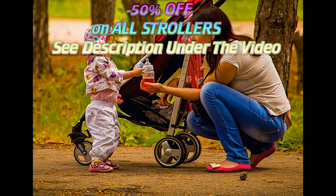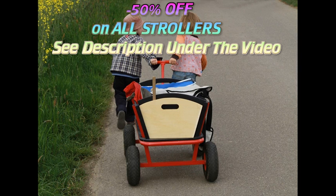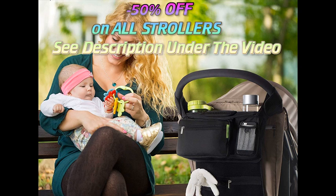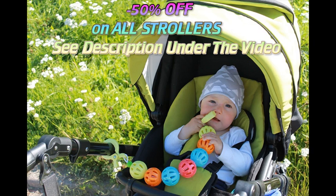Standard strollers come in many different styles and designs, but will almost always have a comfortable padded seat that can recline into different positions. Most have sunshades and storage areas below the seat. In some strollers the baby faces forward, while others position the child looking back at the parents. Many models can shift from one orientation to the other, and they can range from simple, inexpensive strollers to high-end strollers loaded up with features.